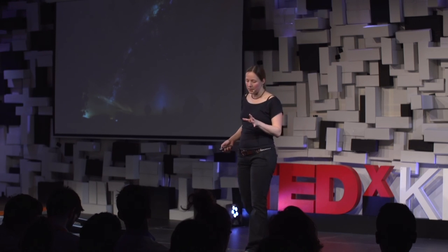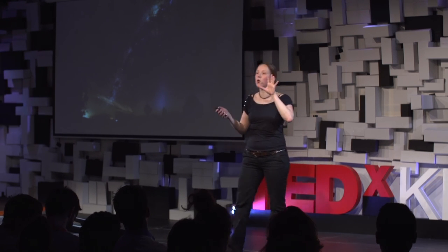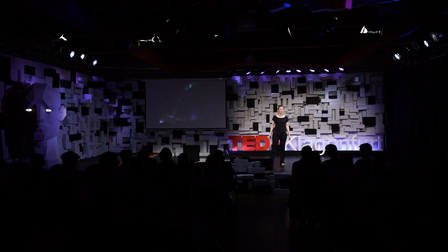So here's what I want all of us to do. I want us to keep reaching for the stars, but to take good care of our planet at the same time. Let's not mess it up. Thank you.